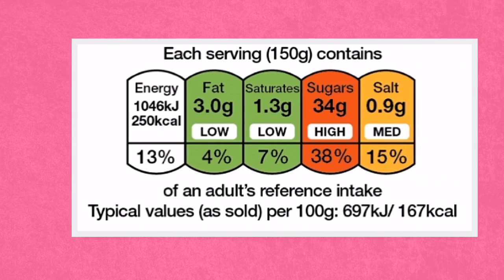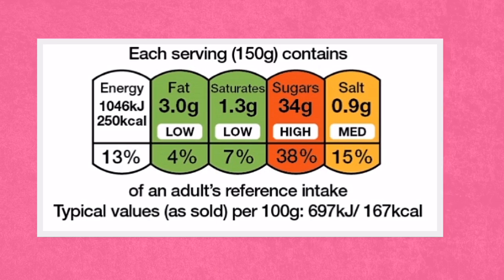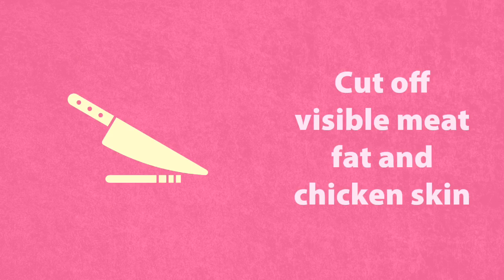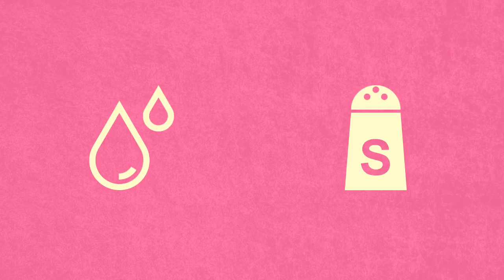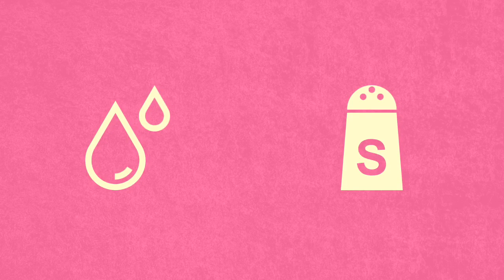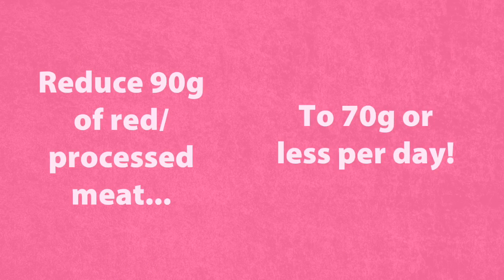When you're buying meat, choose or ask your butcher for lean cuts and leaner mince. Compare the labels on different products and choose the one lower in saturated fat. You can also cut the fat off meat and the skin off chicken and other poultry to reduce the saturated fat you're eating. Watch out for meat and fish products in pastry, batter or breadcrumbs, as these can be high in fat and/or salt.